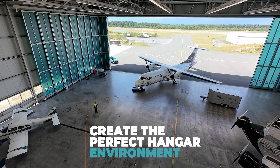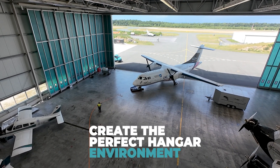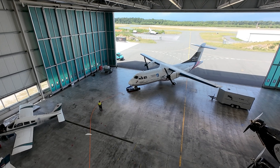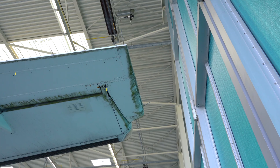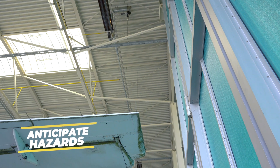Create the perfect hangar environment that matches your operation's needs and which reduces the risk of damages. Anticipate hazards before costly damages occur.